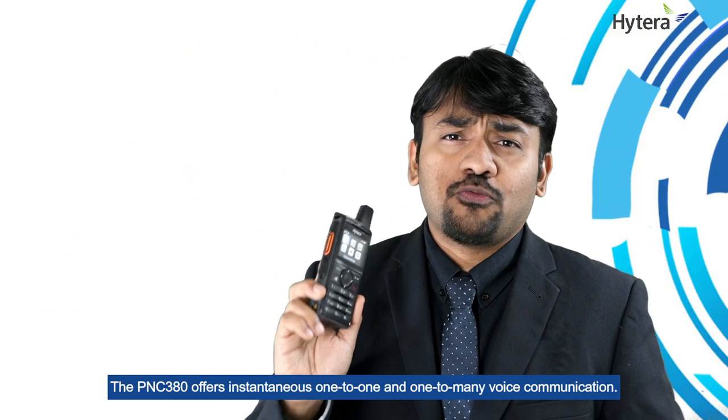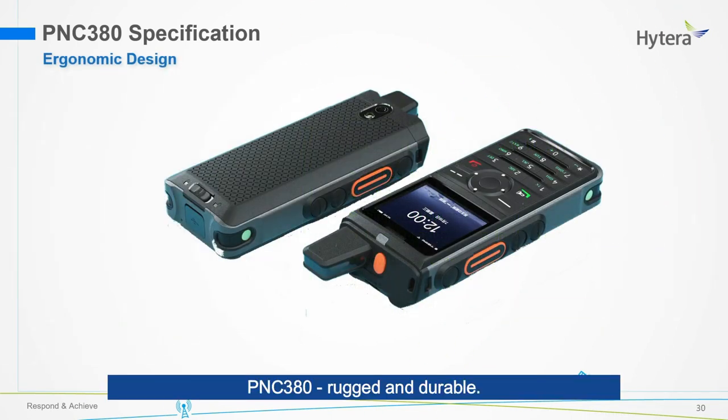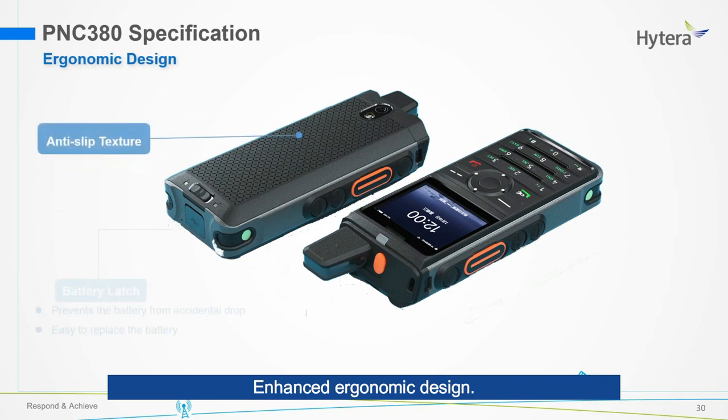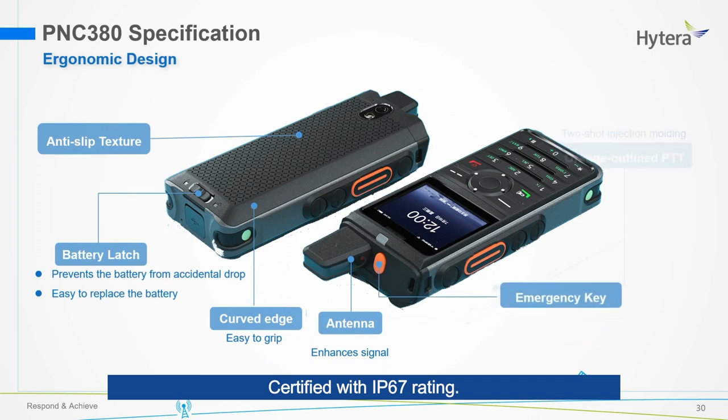The PNC380 offers instantaneous 1-to-1 and 1-to-many voice communication. It has a 4000 mAh battery that lasts all day long. PNC380 is rugged and durable, with an enhanced ergonomic design certified with IP67 rating.